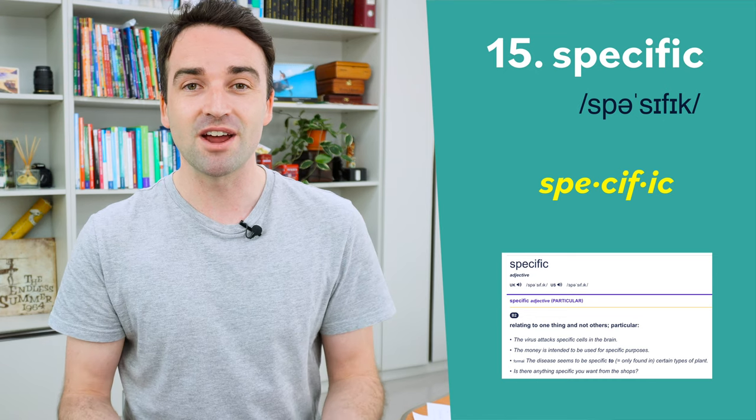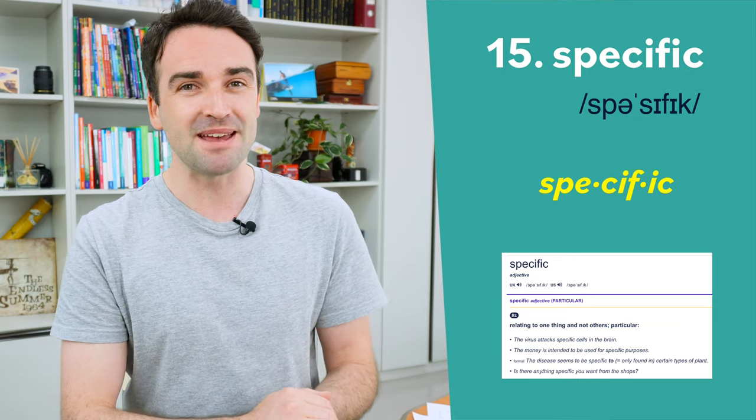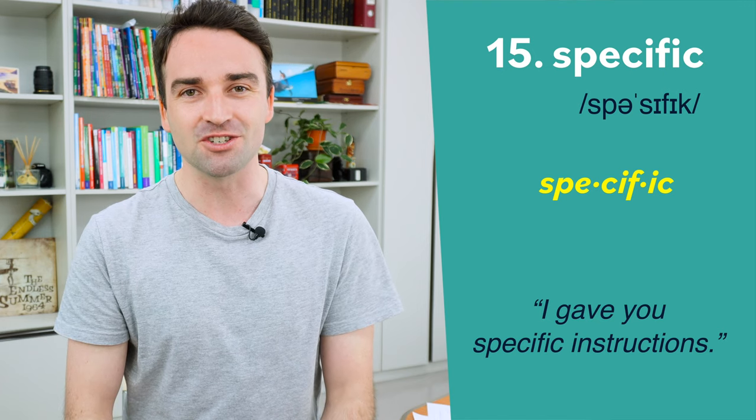Fifteen is specific. The stress goes on the second syllable: specific. Some students pronounce this like 'spa-cific', but that's not right. The first syllable is pronounced 'spe': specific. For example: I gave you specific instructions.